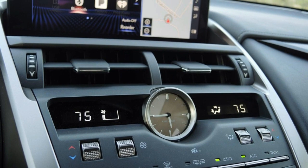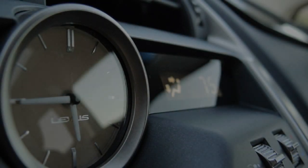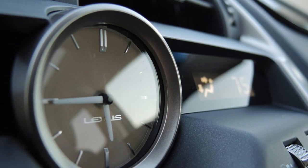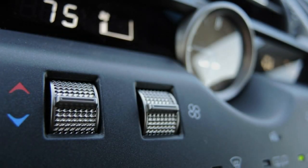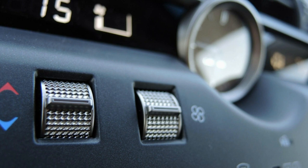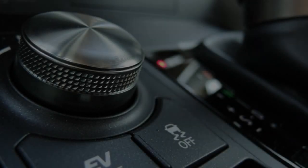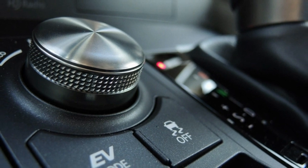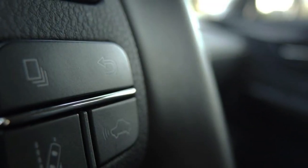Lexus has had enough time in the game to give its own take on luxury, and that perspective typically doesn't involve sheer driving pleasure. It does, however, include infotainment systems that induce fits of rage. A lack of smartphone integration and the fact that an unintuitive touchpad is the only way to interact with the infotainment makes one want to forego use of the newly enlarged 10.3-inch screen altogether, but at least the bevy of buttons on the center stack allows the driver and passenger to use features without having to see a therapist afterwards.